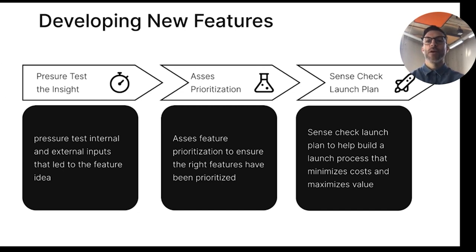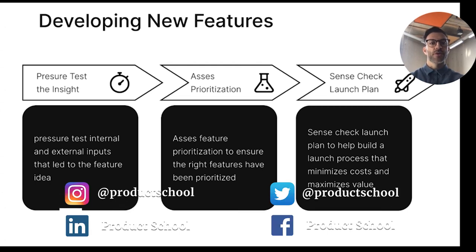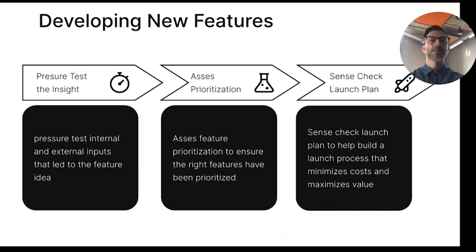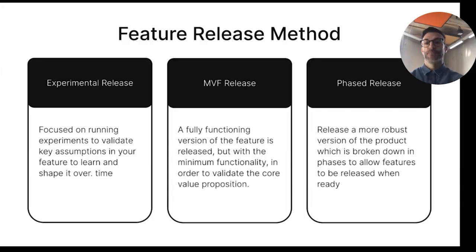Before you roll up your sleeves, you should make sure to pressure test your insights. Did you use the right data? Have you avoided biases? Make sure the right feature has been prioritized and sense-check the launch plan in order to minimize the costs and maximize the value.